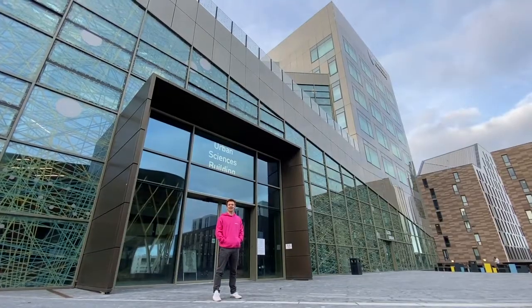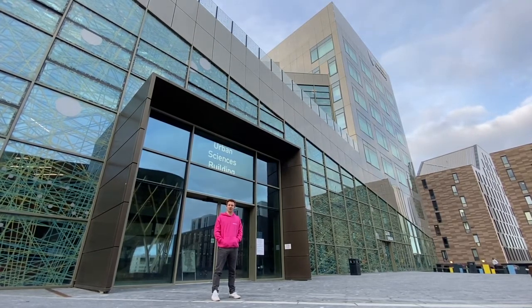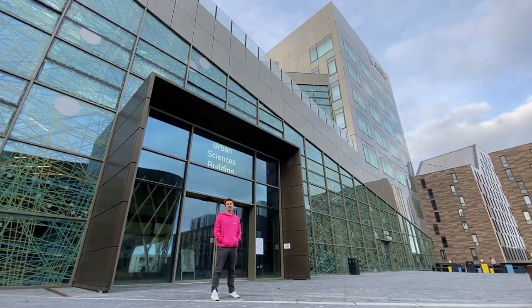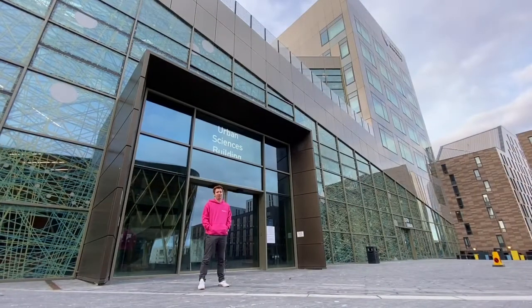Newcastle Helix is one of the most important innovation hubs in all of Europe. The University is helping them transform the quality of life for families, communities and cities all over the world. So basically it's a pretty damn big deal. And to top it all off, in 2019, Newcastle was voted Smart City of the Year.